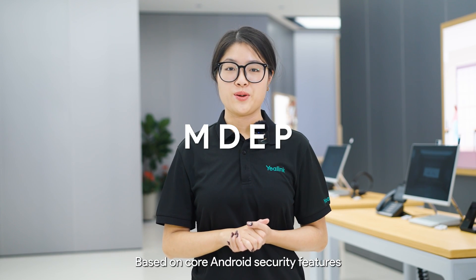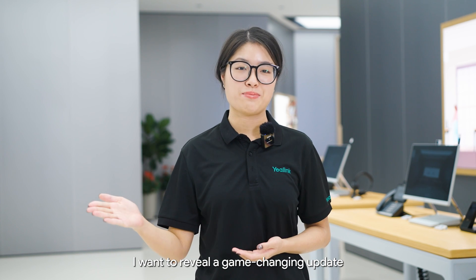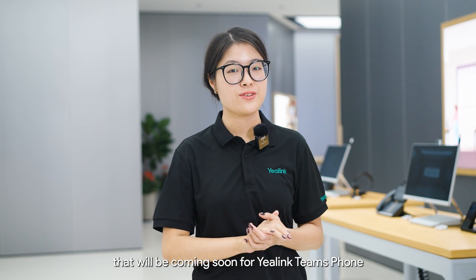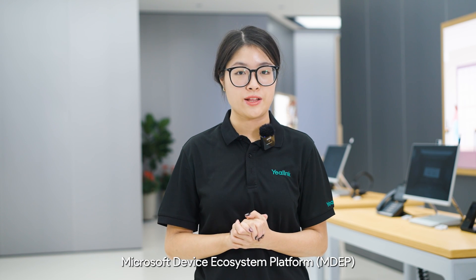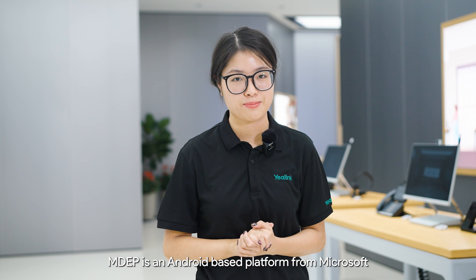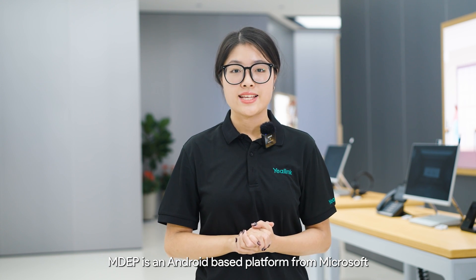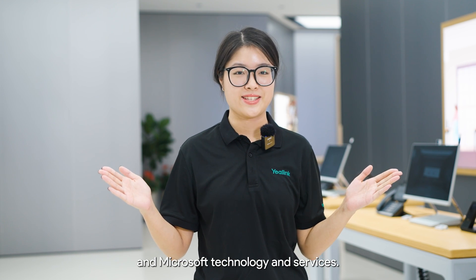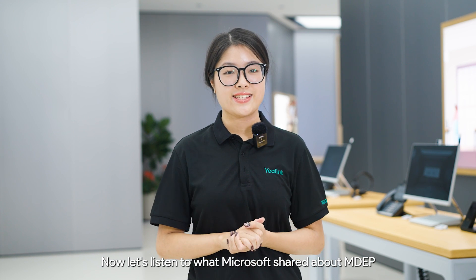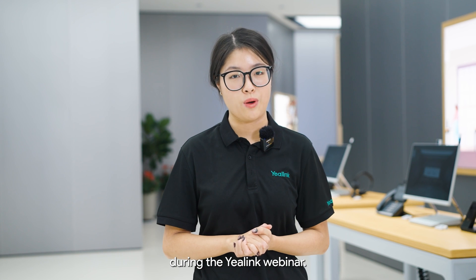Based on core Android security features, I want to highlight an upcoming platform update for Yealink Teams phones from Microsoft Device Ecosystem Platform, which is called MDAP. MDAP is an Android-based platform from Microsoft that combines the best of Android and Microsoft technology and services. Let's listen to what Microsoft shared about MDAP during the Yealink Webinar.